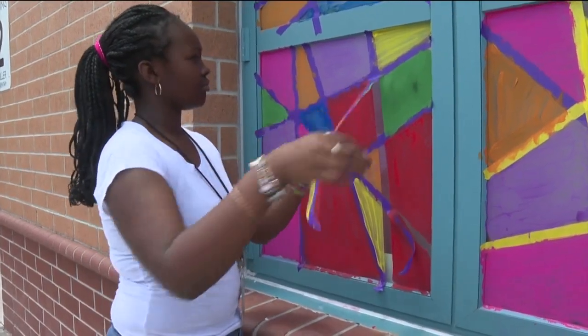In Tampa, Robert Boyd, ABC Action News. Wonderful creations too. Love to see that.